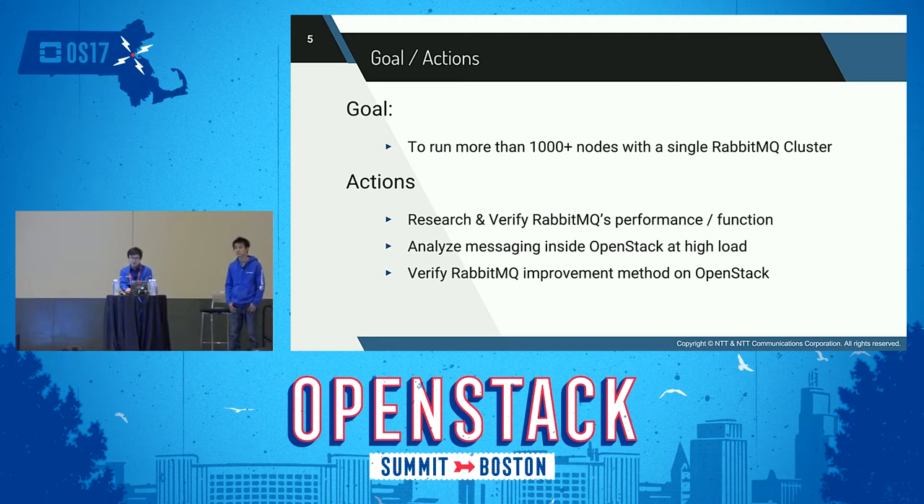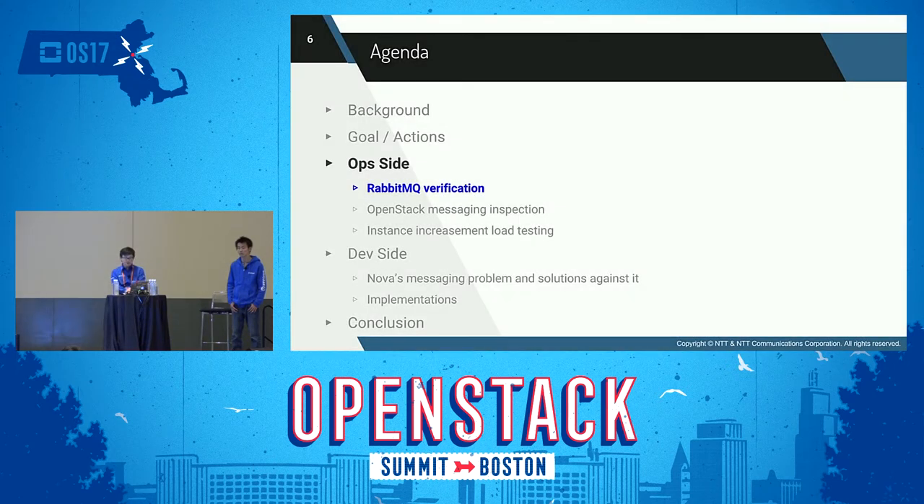Our first action was to measure RabbitMQ performance and verify RabbitMQ functions. Next, we analyzed messages inside OpenStack at high load. Finally, we verified RabbitMQ improvement methods on OpenStack. As an operator, I'll talk about RabbitMQ and the results of our RabbitMQ verification.